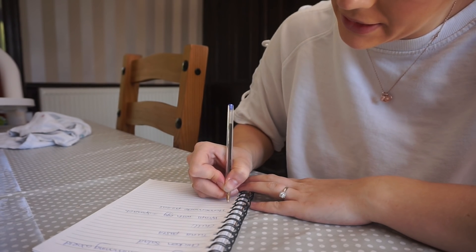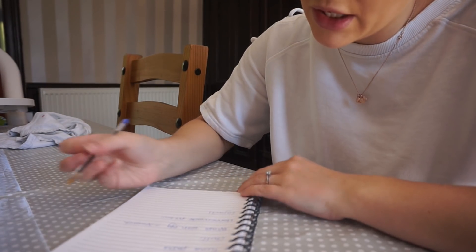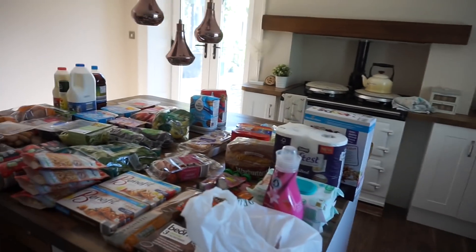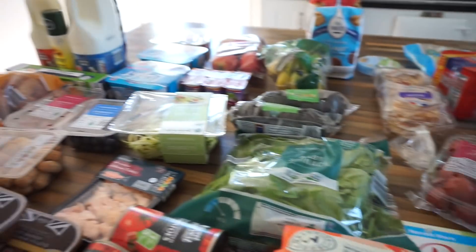I'll probably make fajitas one night too because everyone loves them and they're easy to make. That's everything from Aldi this week, which came to a total of £60.76 — I think that's reasonably good for a full island of food! From the butchers, I got two chicken breasts, two pork sausages for Alf because he loves them with mash, some bacon to wrap around the chicken for one meal, and six free-range eggs.